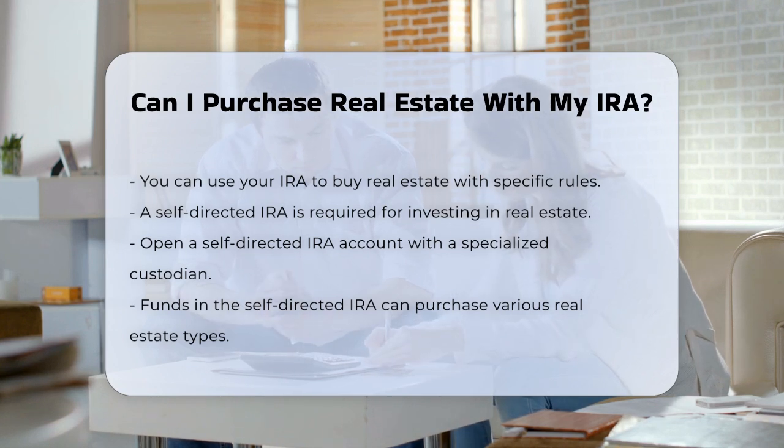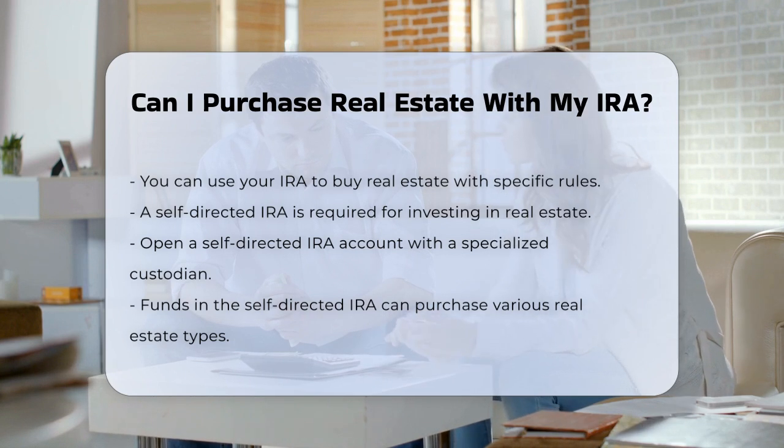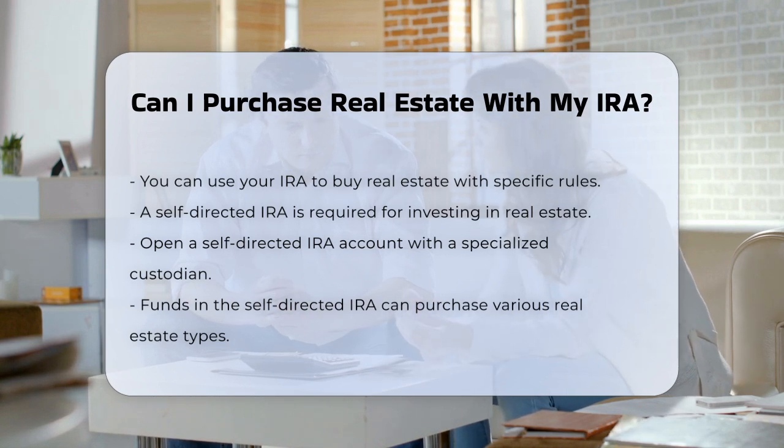Once you have your self-directed IRA set up, you can use the funds in your account to purchase real estate. This can include rental properties, raw land, commercial properties, and even real estate investment trusts.